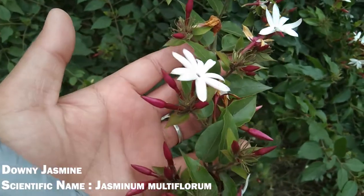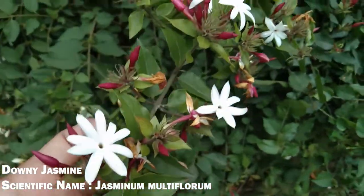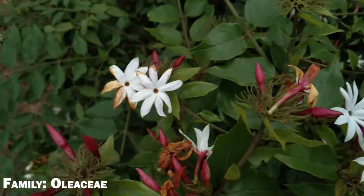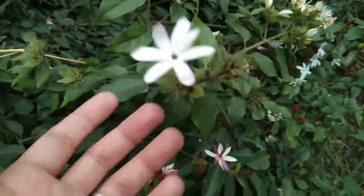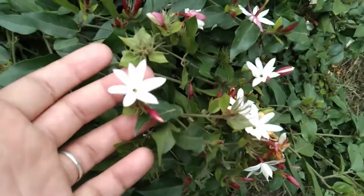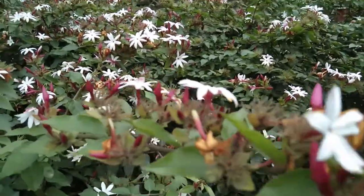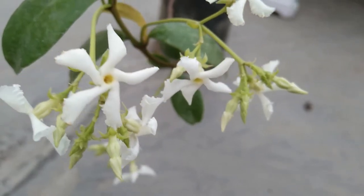Right here in front of me is downy jasmine, whose scientific name is Jasminum multiflorum, and it belongs to the family Oleaceae. Basically, downy jasmine and star jasmine are alike-looking sisters but with different characters. These downy jasmine flowers have no real fragrance in them, unlike the flowers of star jasmine.